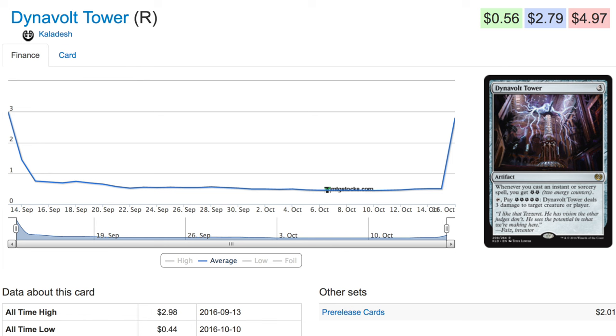A very interesting deck and very interesting mechanics, definitely making energy work. Great speculation if you had made it — I don't think a lot of people did — but it's definitely no longer a bulk card. Bye guys.